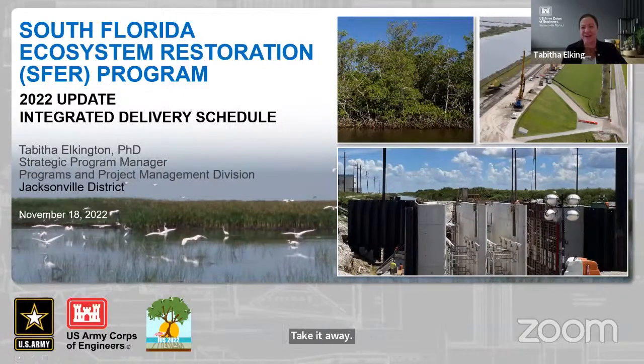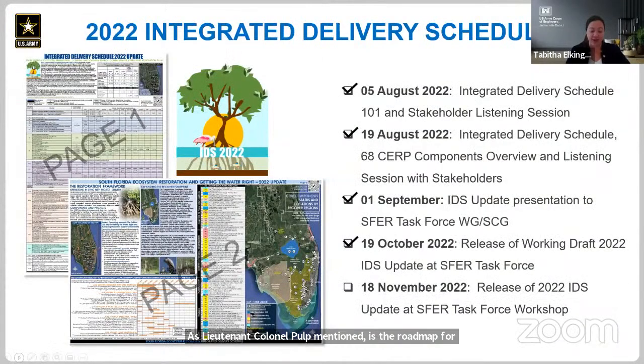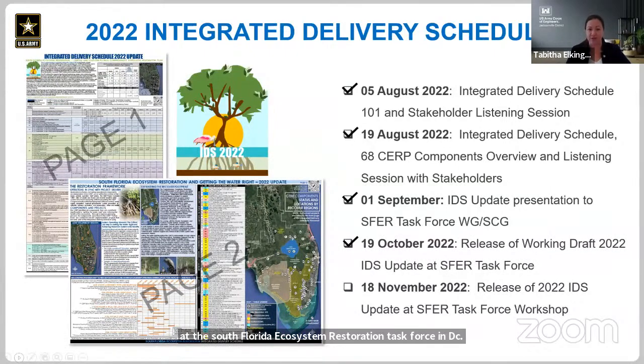Thanks, Mr. Erskine. Good morning, everyone, and welcome to today's workshop. I'm very pleased to present the 2022 update of the Integrated Delivery Schedule. The IDS, as Lieutenant Colonel Polk mentioned, is the roadmap for the South Florida Ecosystem Restoration Program. It reflects an optimized schedule and sequencing strategy for planning, design, and construction based on engineering and science. The IDS also serves as the master sequencing and implementation plan described in the original SERP Yellow Book, and it's updated on an annual basis. This year, we've held two informational sessions, stakeholder listening sessions, provided an update to the working group and science coordination group, and presented the working draft at the South Florida Ecosystem Restoration Task Force in DC.